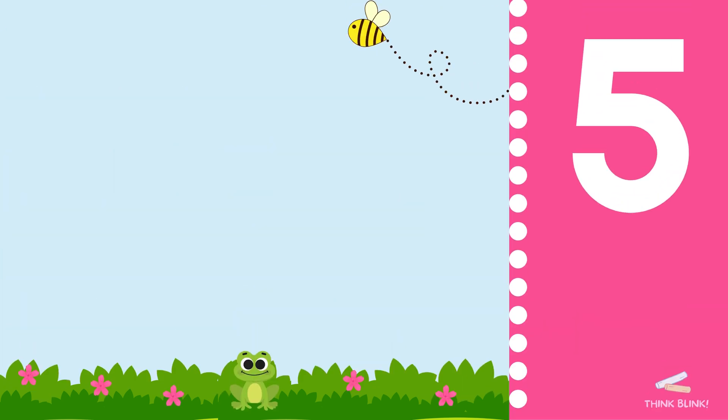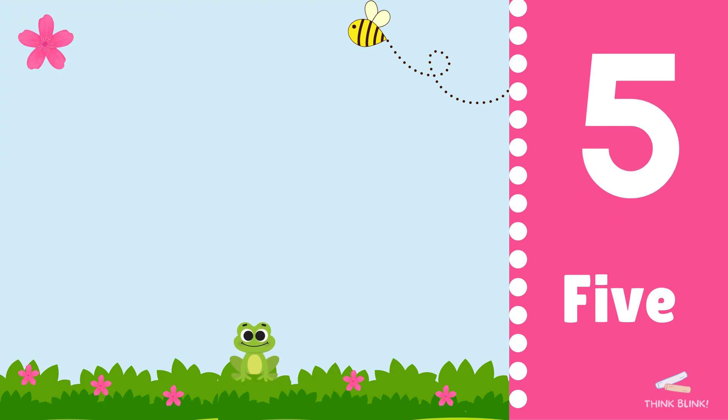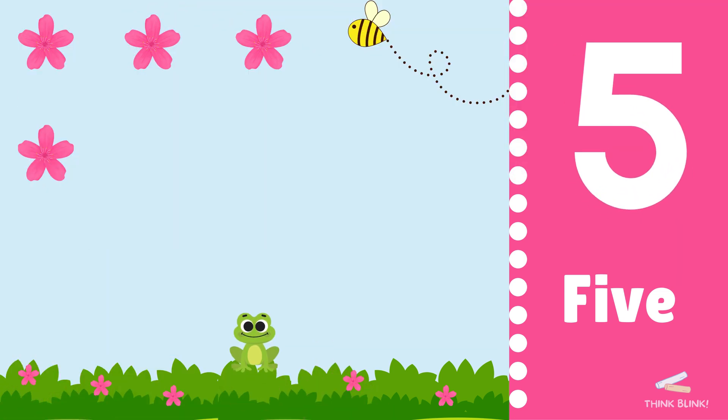Here come five flowers. Let's count: one, two, three, four, five.